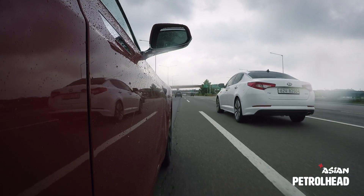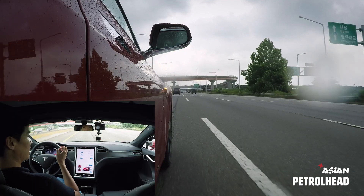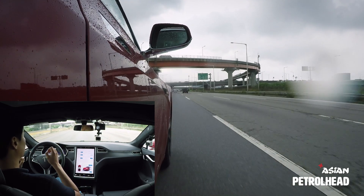I just wanted to show you one more thing — while the autopilot is on, it will even change lanes for you. How cool is that?